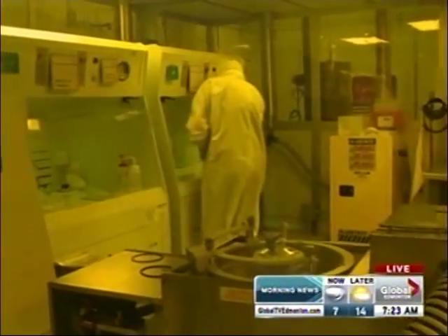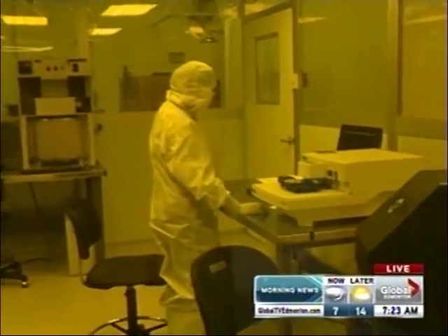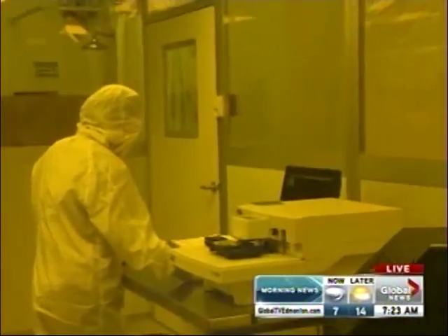So what about what they're wearing? They're wearing suits that are actually designed not to protect them from the room — it's designed to protect the room from them, so any skin particles or hair that might come off in your daily life will be trapped by the suit.